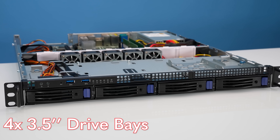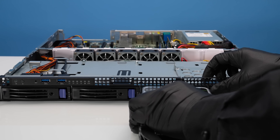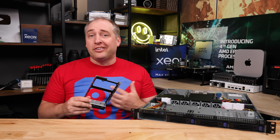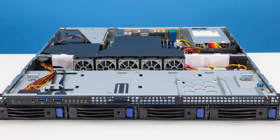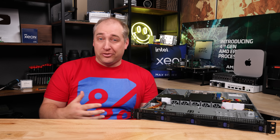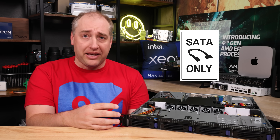Taking a look at the front of the server, we get four 3.5-inch drive bays. The sleds are all tool-less, so you can put a 3.5-inch drive in here no problem. There are also mounting holes, so if you want to screw-mount a 2.5-inch drive like an SSD, you can do that as well. The important thing to note is that as configured from the factory, this is a SATA-only configuration — though if you called your Asrock Rack representative and wanted to buy a bunch of them, you might be able to customize that.